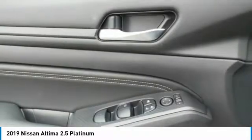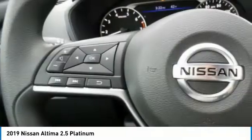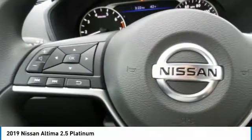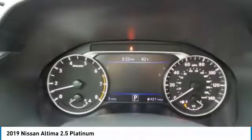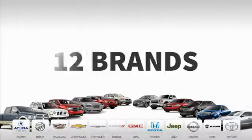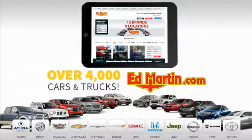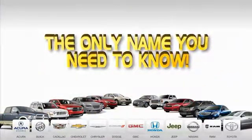Is love at first sight really possible? Let us know when you stop in. Nine convenient locations, 12 top-selling brands, and over 4,000 new and used cars and trucks online at edmartin.com. Ed Martin is the only name you need to know.